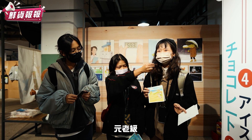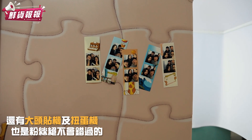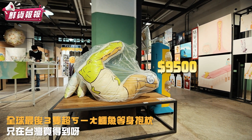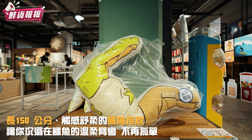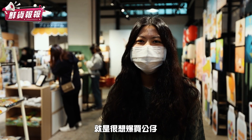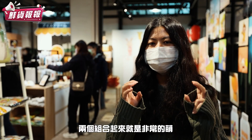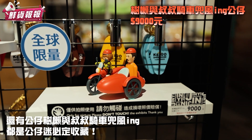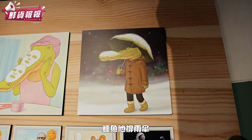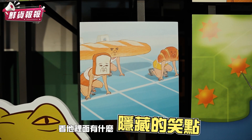這個應該蠻常見的，原老吉。然後它有一個圓形的跟迷你版的，兩個組合起來就是非常的猛。我自己最喜歡的是鱷魚，它撐雨傘，然後是下雨天，但是它的嘴巴全部都是雪，它根本就是沒有撐到。看它裡面有什麼隱藏的笑點，這也是大家來現場可以發現的。